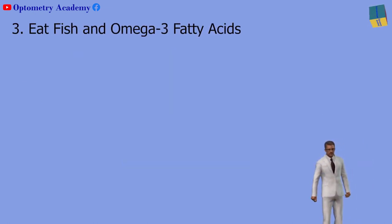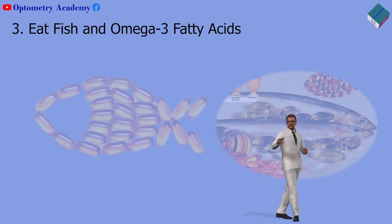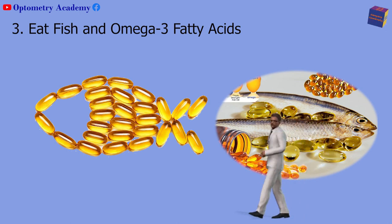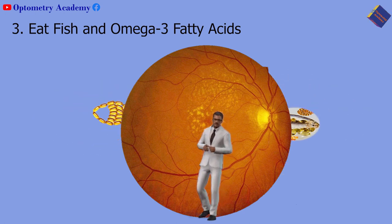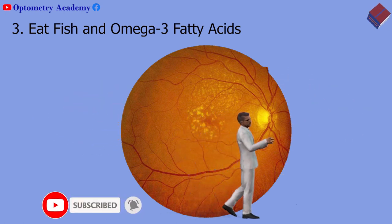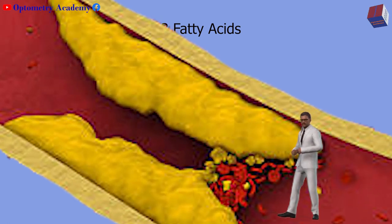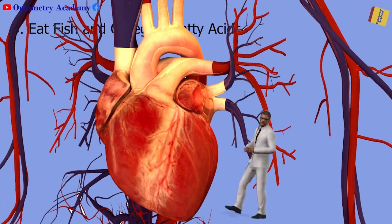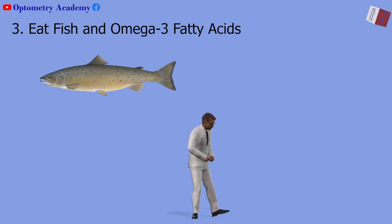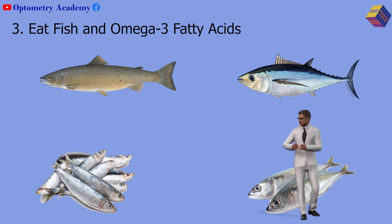Third, eat fish and omega-3 fatty acids. Experts debate the benefits of omega-3s, which are found in fish oil, but evidence suggests they may lower your risk of developing macular degeneration or slow its progress. These fatty acids may be anti-inflammatory, which can reduce clogged blood vessels in the eyes just as they do in the rest of your body, including your cardiovascular system. Fish that contain high levels of omega-3 fatty acids include salmon, albacore tuna, sardines, mackerel, and herring.